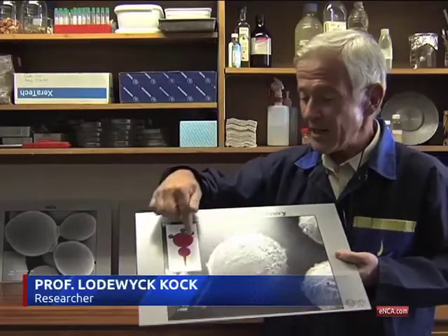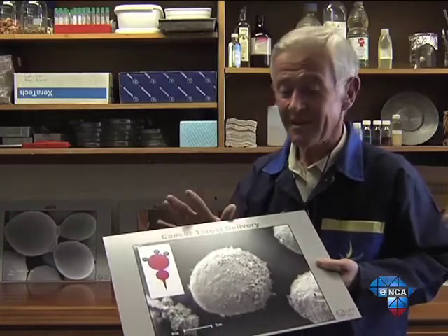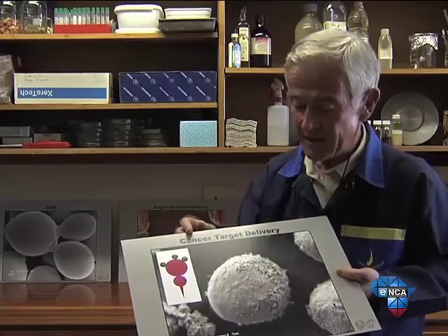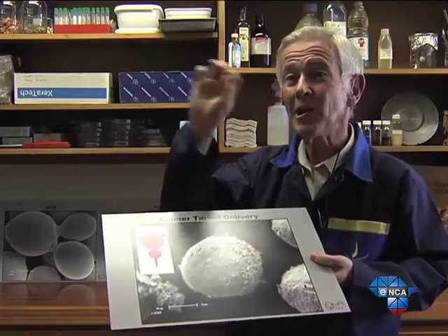What they do not know is really where these nanoparticles end up in the cell. And this is where this nanotechnology — NanoSAM — can come in very nicely. So what we are doing here in South Africa, here at our university, we blast the cell with argon, similar to what we've done with the yeast, and then inside the cancer cell, we can look around.